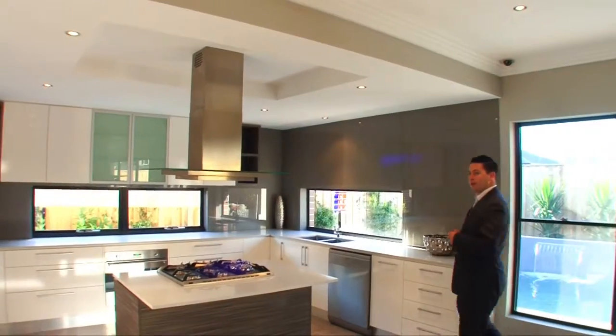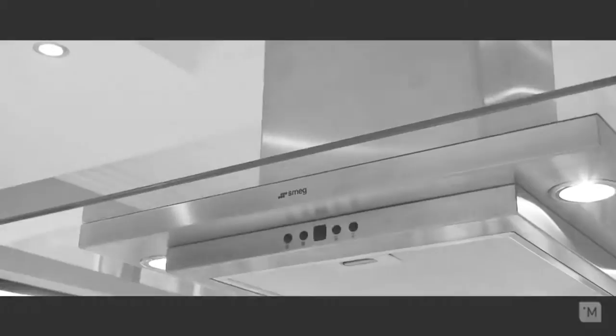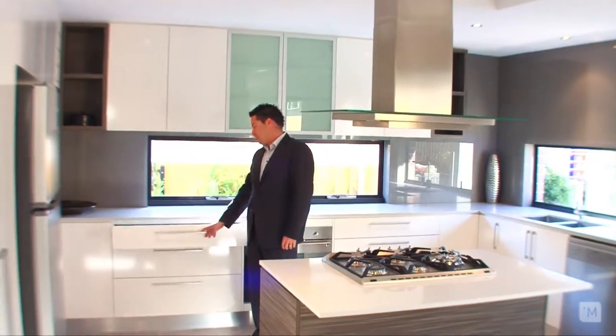The chefs out there will love this stunning gourmet kitchen, complete with Caesarstone bench tops, polyurethane cupboards, glass splashback, quality stainless steel European appliances and to top it all off, soft close drawers.